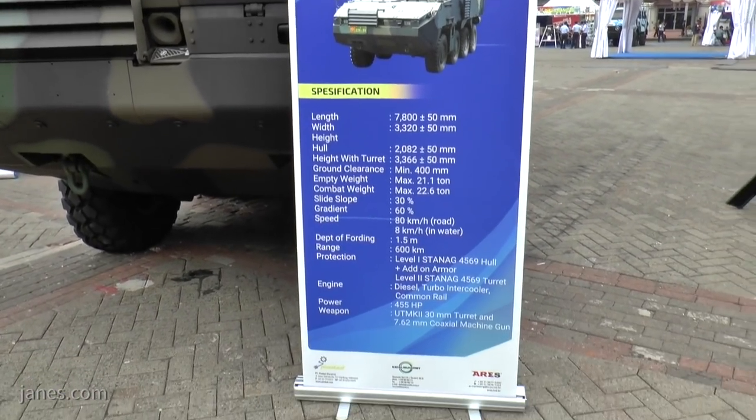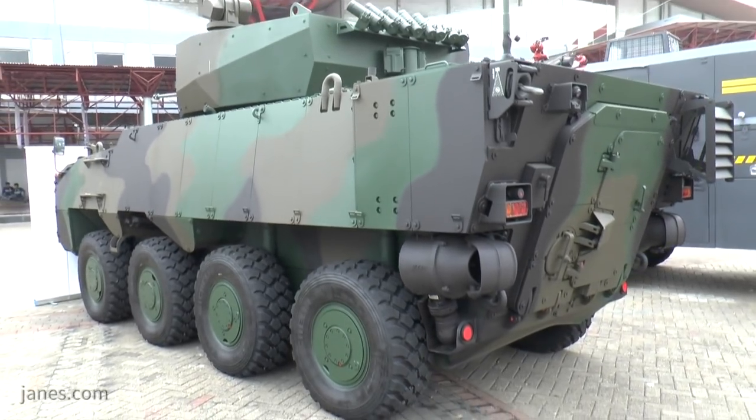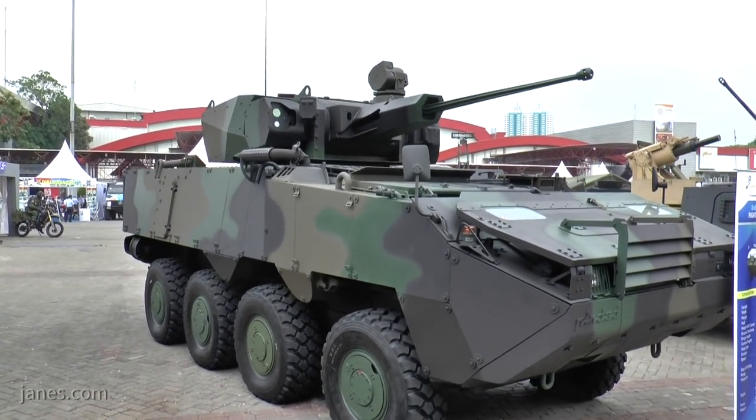What's been shown here is the infantry fighting vehicle version, which is still fully amphibious. You can see the water jets at the back. This is fitted with a two-person turret armed with a 30mm Bushmaster cannon and a 7.62 coax machine gun.